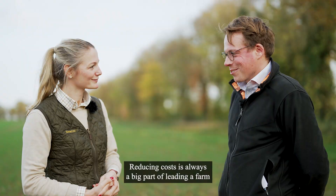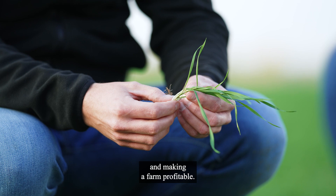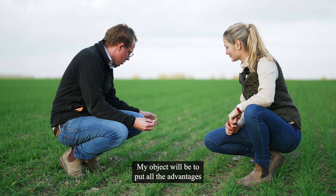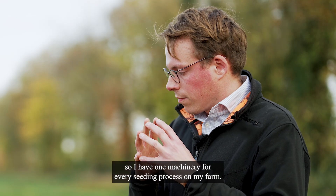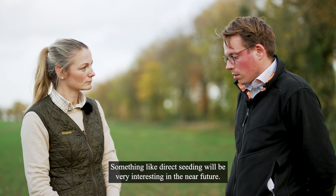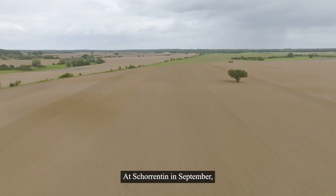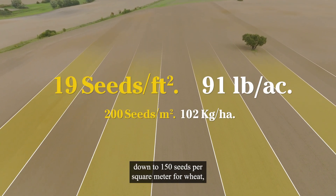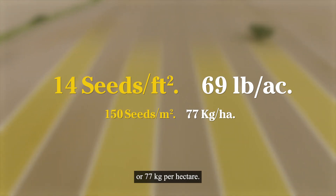Reducing costs is always a key side of leading a farm and making it profitable. My objective would be to put all the advantages of both machines together in one machine, so I have one machine for every seeding process on my farm. Something like direct seeding will be very interesting in the near future. At Shorantin in September, Proceed planted wheat and barley with different seed rates, down to 150 seeds per square meter for wheat, or 77 kilos per hectare.